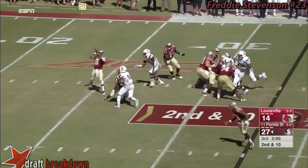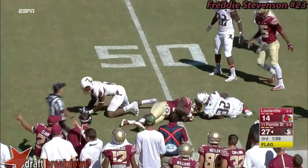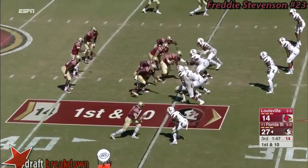Play action for Golson — slips it out to the edge to Freddie Stevenson, who's got a step to midfield. I think you're going to see another penalty here for hitting Golson. After all is said and done, it's a 32-yard play for Dalvin Cook.